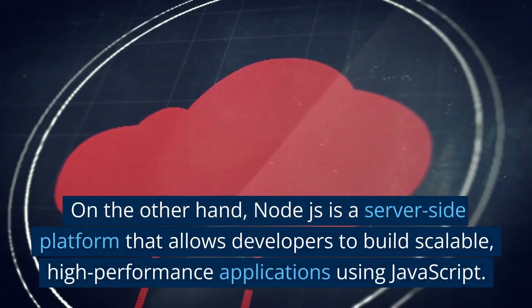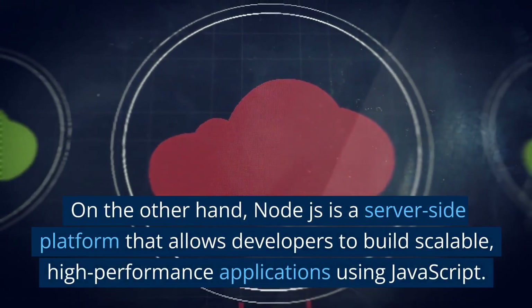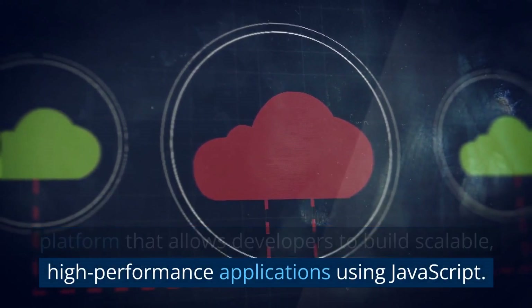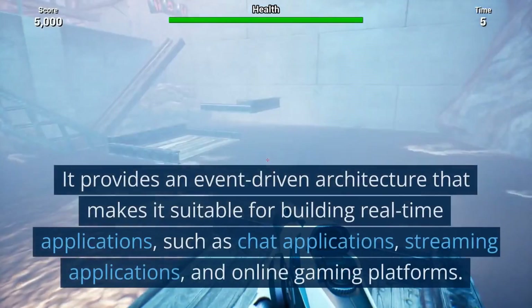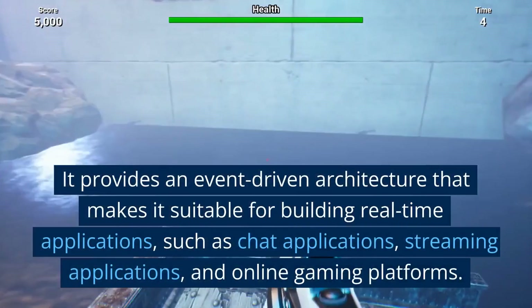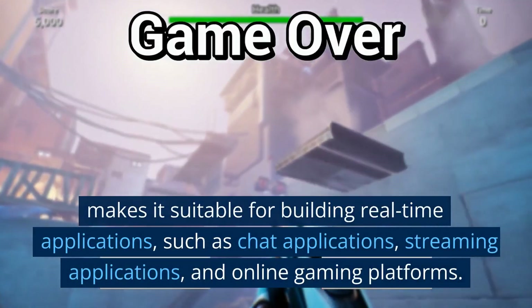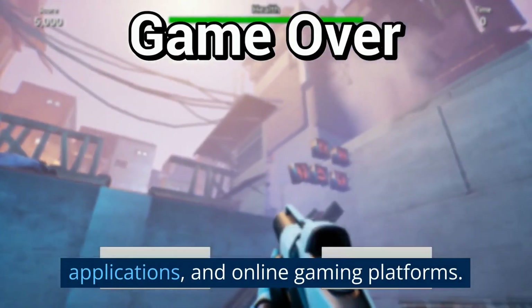On the other hand, Node.js is a server-side platform that allows developers to build scalable, high-performance applications using JavaScript. It provides an event-driven architecture that makes it suitable for building real-time applications, such as chat applications, streaming applications, and online gaming platforms.